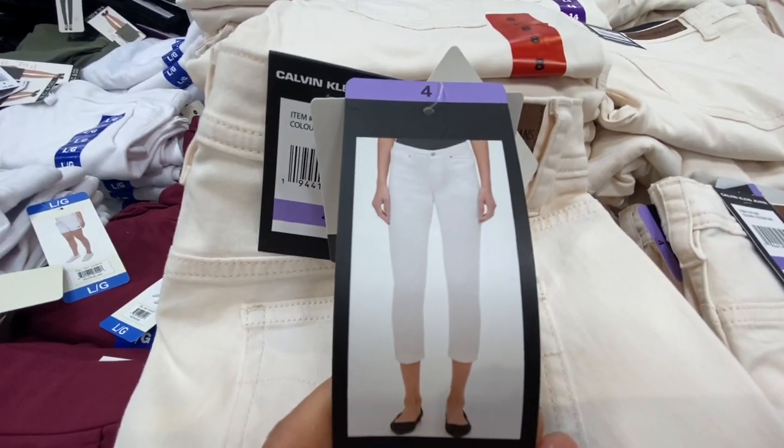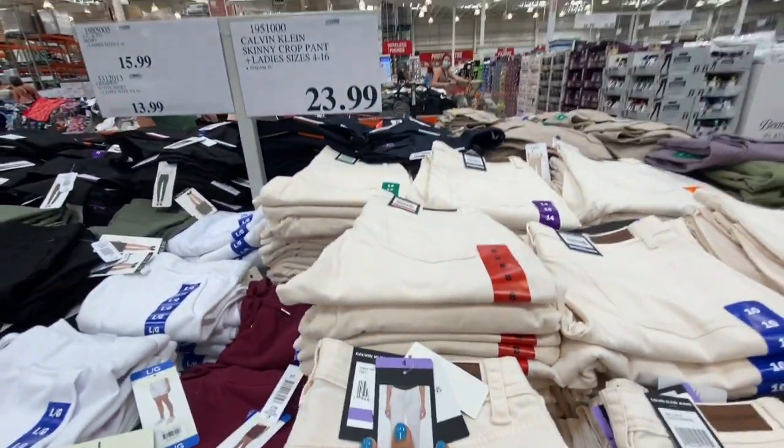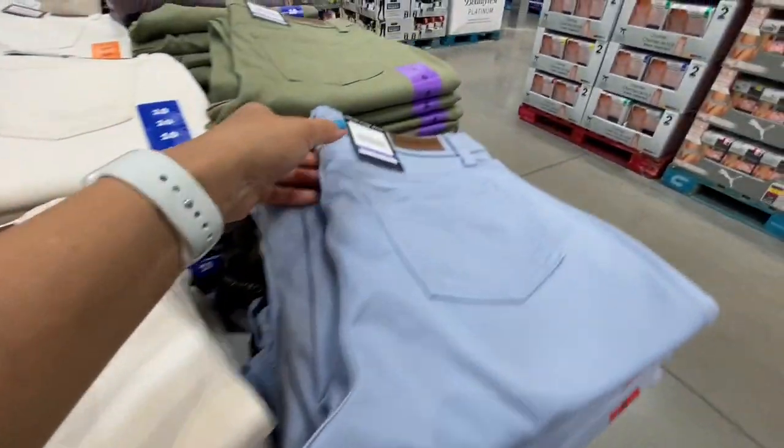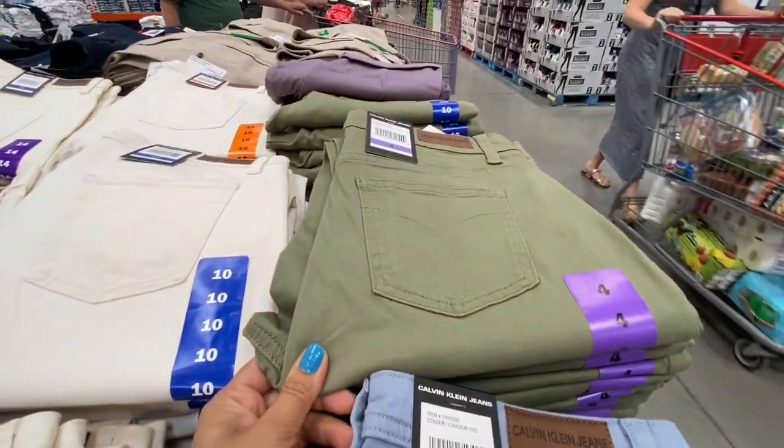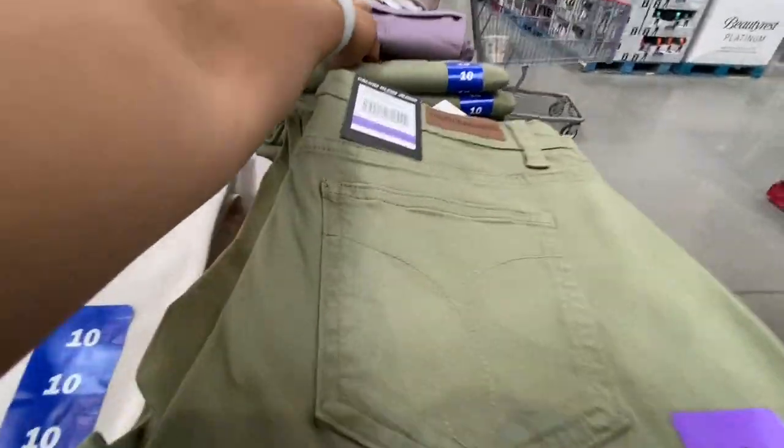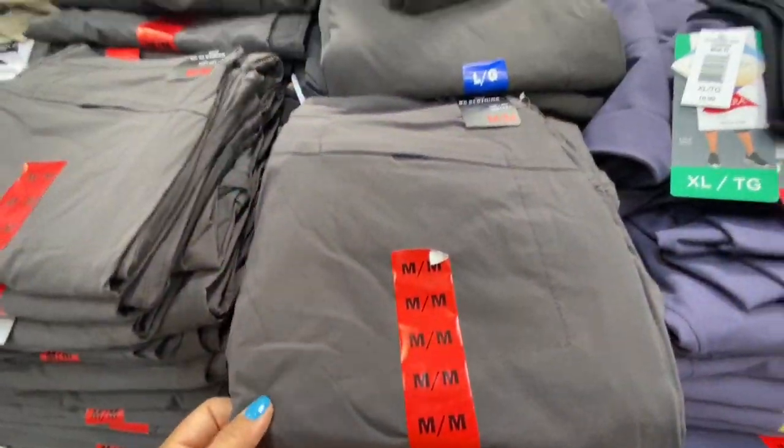The Calvin Klein crop pants came in cream, light blue, olive green, and one last color option called 'morph.'